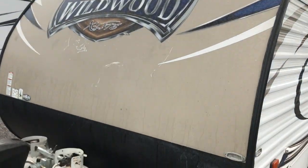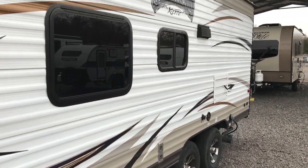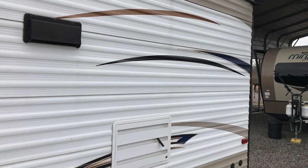A lot of these campers from 2015 to 2016 where they were doing this tan color, they started to fade out. This is a Forest River Wildwood. It does have power stabilizer jacks. It is tandem axle, right around 4,300 pounds.